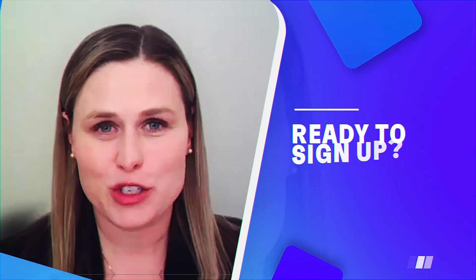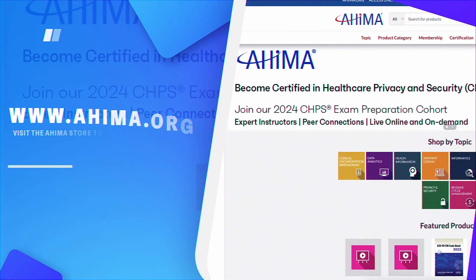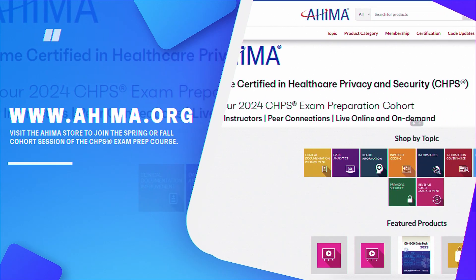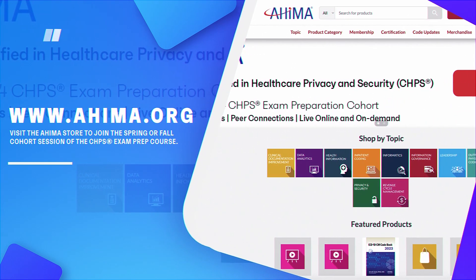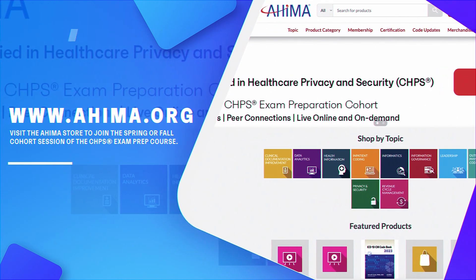If you're ready to join me on the next CHPS exam prep cohort, go to www.ahima.org and select the AHIMA store. This course is only going to be offered two times this year — once in the spring and once in the fall — so don't miss your opportunity.